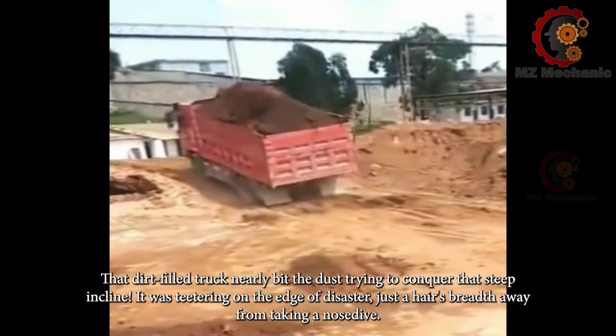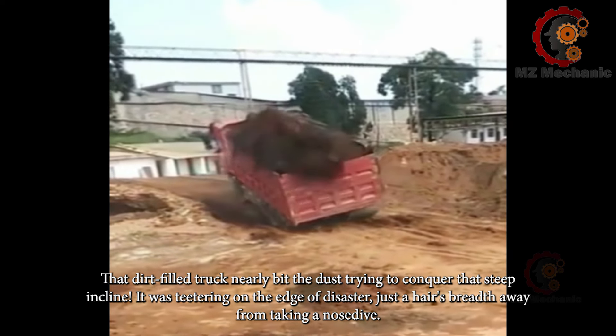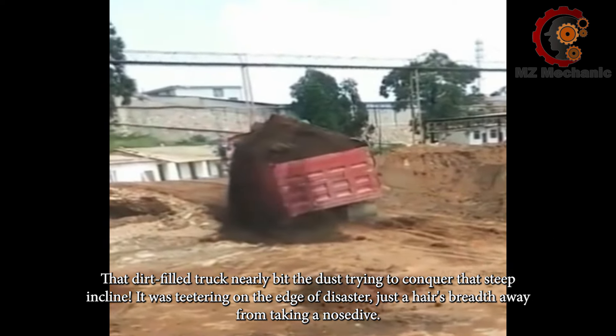That dirt-filled truck nearly bit the dust trying to conquer that steep incline. It was teetering on the edge of disaster, just a hair's breadth away from taking a nosedive.